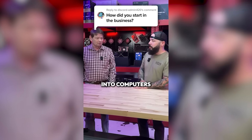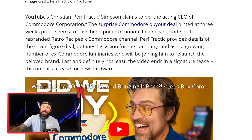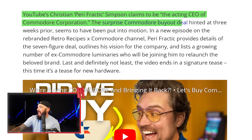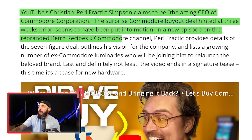My first system was a Commodore 64, so I've got some nostalgia tied up in this. YouTube's Perifractic claims to be the acting CEO of Commodore Corporation in a surprise buyout deal. In a new episode on the rebranded Retro Recipes Commodore channel, he provides details of the seven-figure deal and outlines his vision. He's also got a bunch of ex-Commodore luminaries signed up to be part of the relaunch. And there's some new hardware being teased.